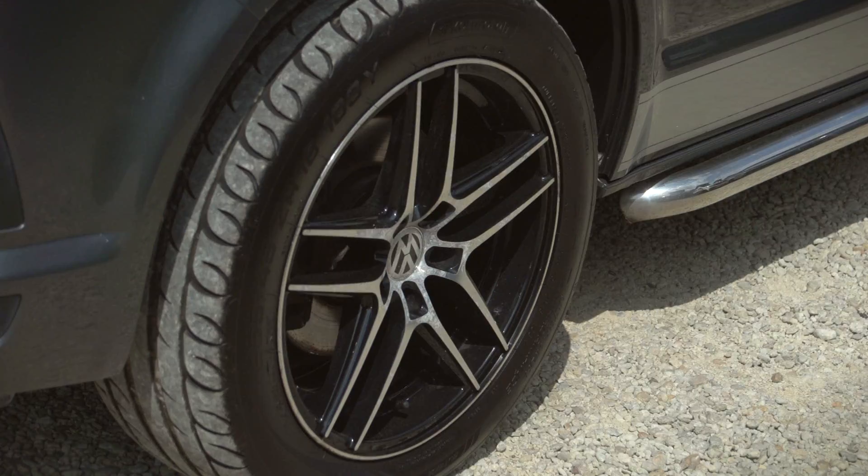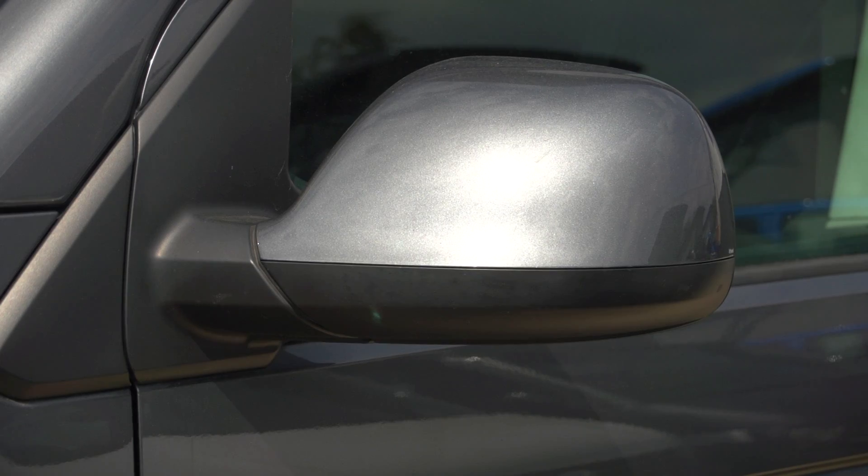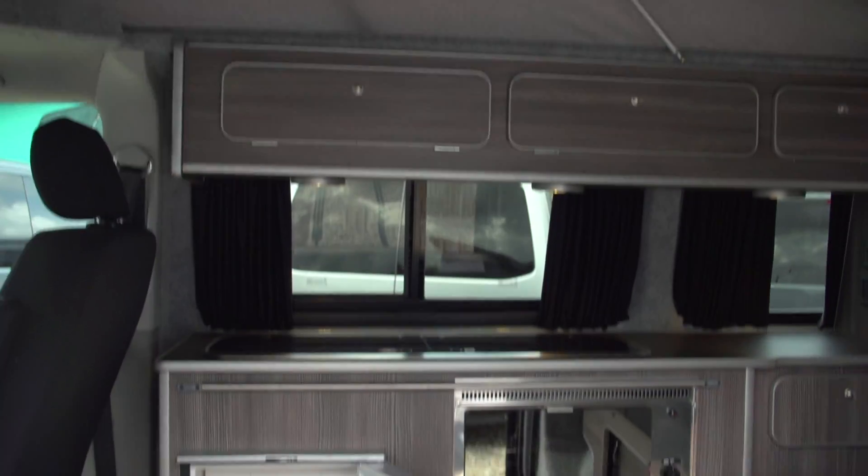We've now got it back. It's finished in indium grey. It's only done 37,000 miles. It's got carbon ash units and it has an ash full.